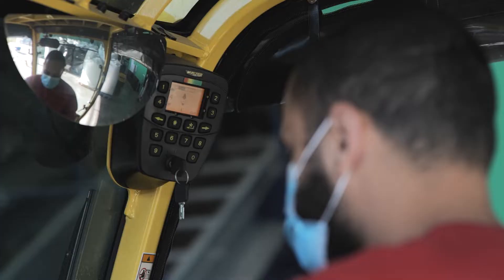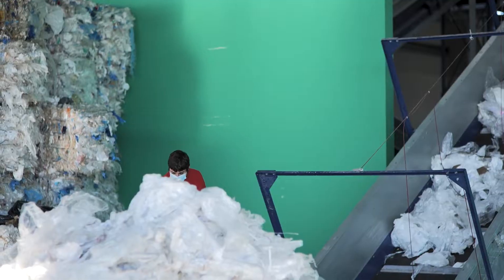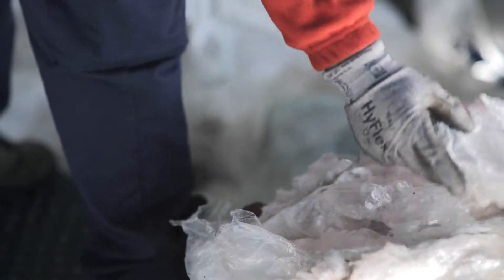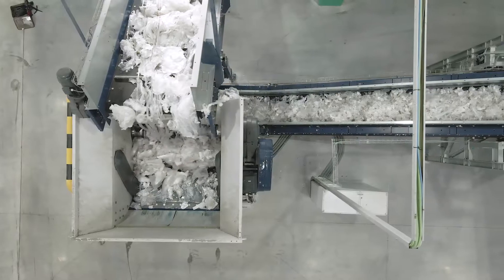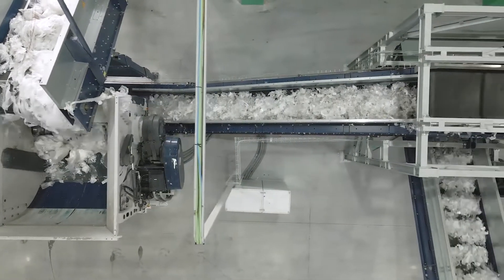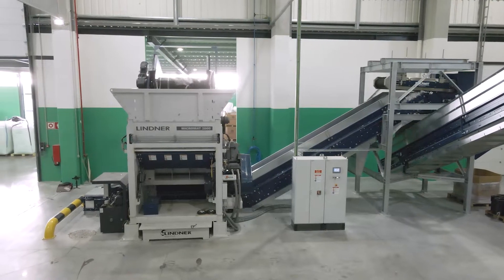In nature, nothing is lost. Everything is transformed, just like plastic. At Silvex we choose to do something different. Silvex's new recycling unit allows for the treatment of plastics at the end of their life, giving these materials a second life and making them circular.